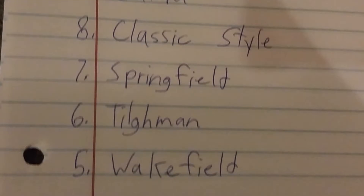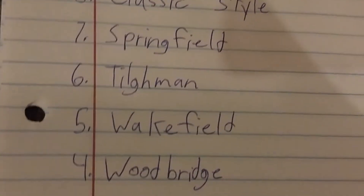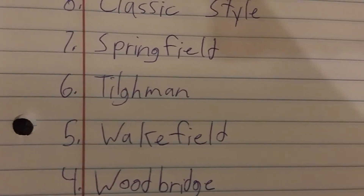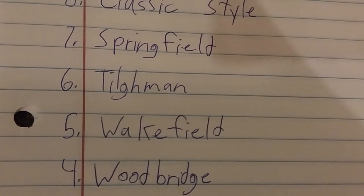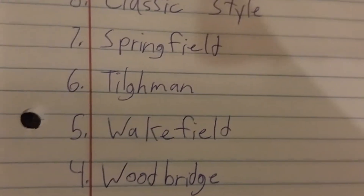Number 4 is the Woodbridge. I worked with the Wakefield and the Woodbridge before — there was a Woodbridge in the master bedroom of the rental house and a Wakefield in the living room. The Harbour Breeze Whitefield replaced the Harbour Breeze Woodbridge. So number 4 is the Woodbridge.